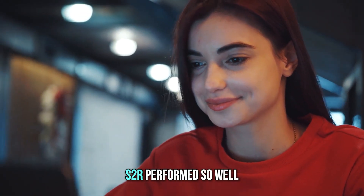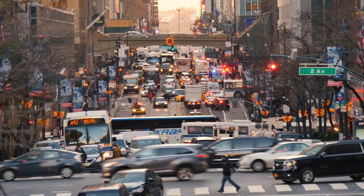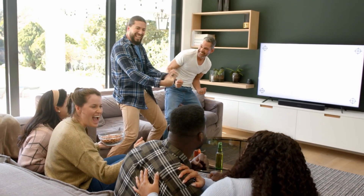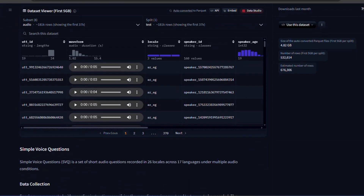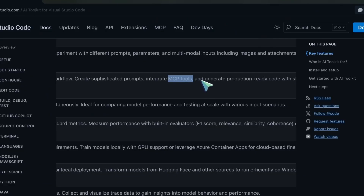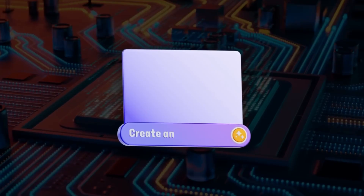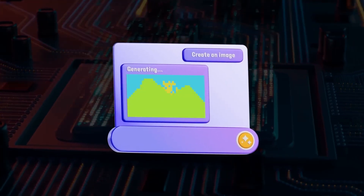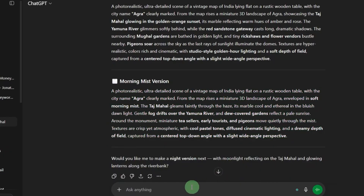In tests across 17 languages, S2R performed so well it nearly matched human-level comprehension, even in noisy environments like cafes, traffic, or homes filled with background TV chatter. To support developers, Google also released an open dataset called Simple Voice Questions on Hugging Face, including thousands of real audio samples recorded in different accents and conditions. This data helps the broader AI community train and benchmark new systems using the same standards Google applied internally. Alongside it, Google introduced the Massive Sound Embedding Benchmark, or MSEB, designed to measure how well AI models truly understand sound.